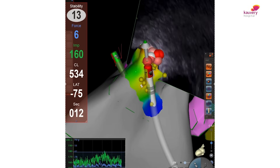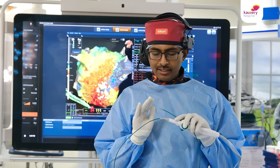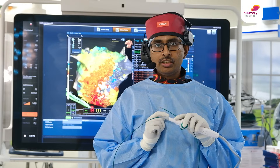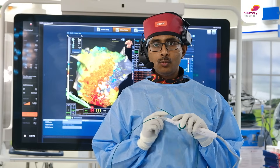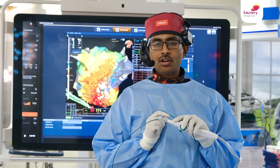We take care not to apply more than 15 to 20 grams of force — we typically apply only 5 to 10 grams of force — which increases the safety of the procedure. It also helps us to understand whether we are in true contact with the heart's surface or not.